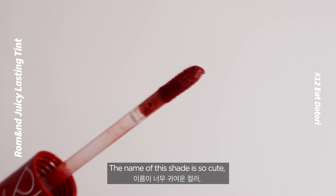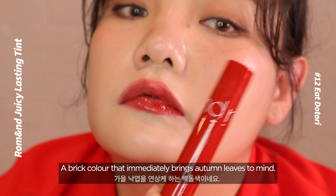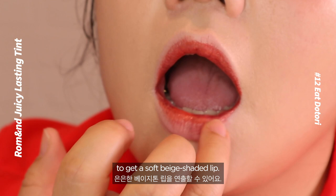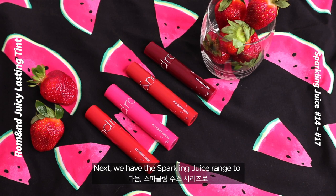Number 13: Itotori. The name of this shade is so cute — Itotori meaning acorn. In High Cocoa, this is the second bestseller. A brick color that immediately brings autumn leaves to mind. Apply on the inside of the lips and make a gradient with your fingers to get a soft beige shade lip. Do you see the glass-like gloss?